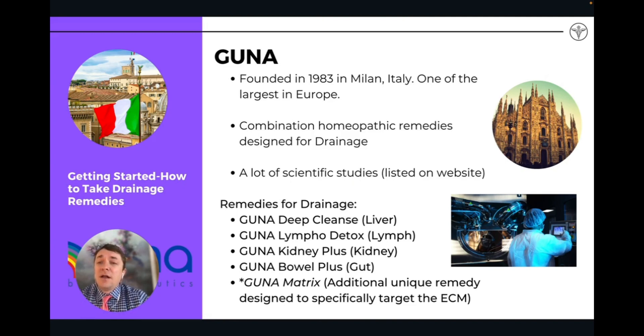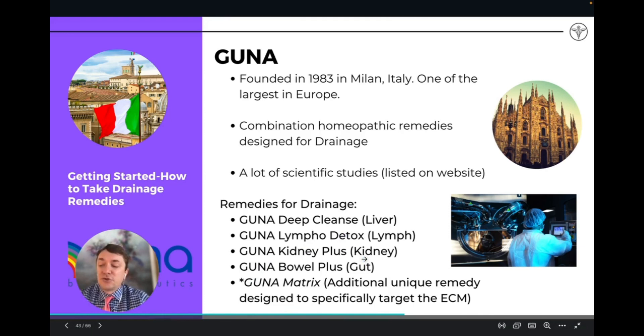Guna is a company out of Milan, Italy, and they produce a line of drainage remedies as well. Guna is great because they actually do a lot of scientific studies — there are some really good research papers and studies that Guna can point to. For drainage, they have Guna Deep Cleanse for the liver, Guna Lympho Detox for the lymph, Guna Kidney Plus for the kidneys, and Guna Bowel Plus for the gut. They also make a remedy specific for the extracellular matrix, which is unique — I don't know of any other company that has a targeted remedy for the matrix.